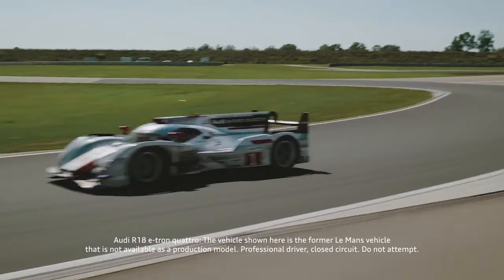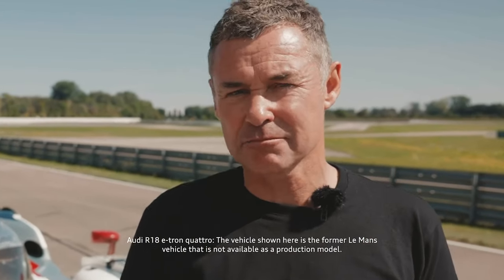In the next episode we will have another real legend with us, but he will be driving a fully electric car. Stay tuned.